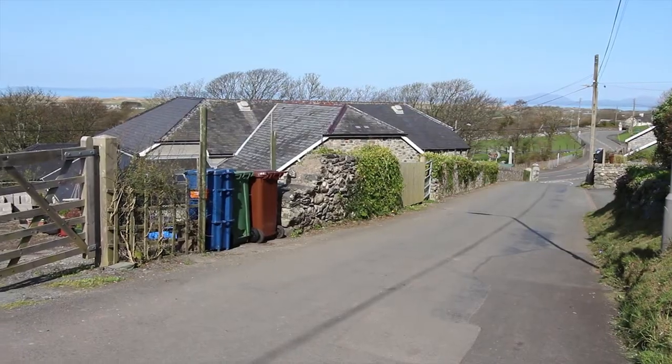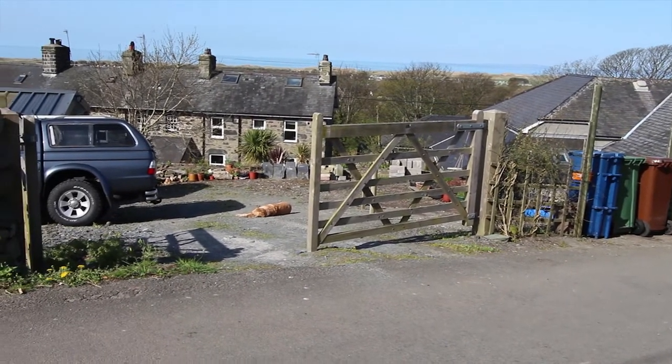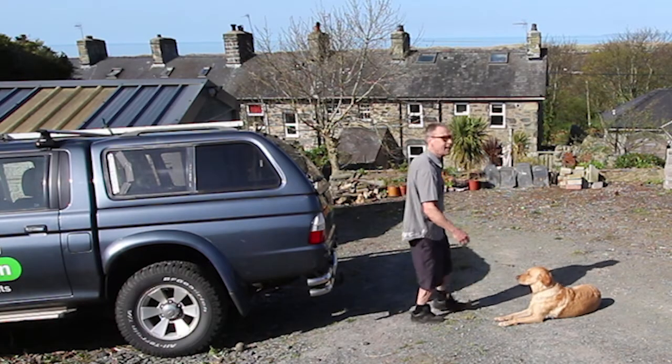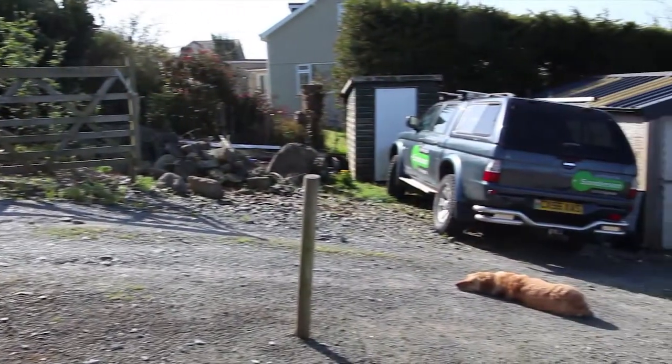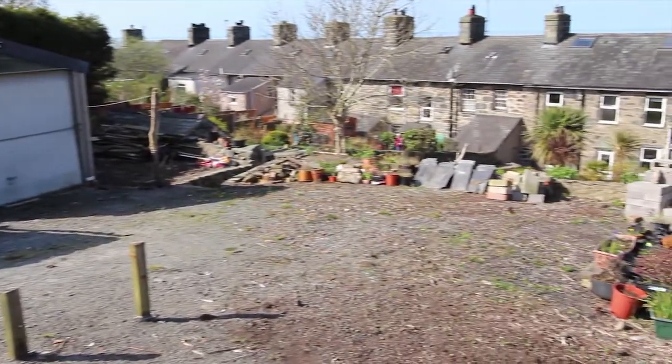First of all, we've got a double gated entrance at the rear, which means you can get really big vehicles into the back garden. And there's this car parking space here, which can accommodate goodness knows how many trucks, cars or boats or what have you. There's even space to build something if you had the necessary planning permission.